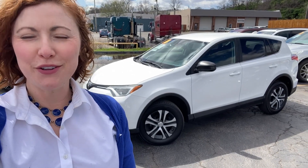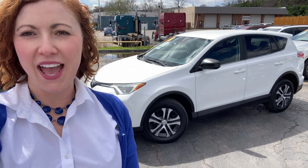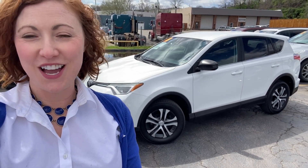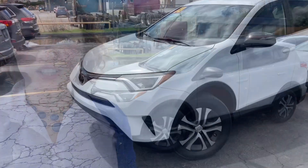Hi, I'm Meredith Reynolds with Reynolds Automotive in Merriam, Kansas. Behind me I have a 2018 Toyota RAV4 LE. It's gonna get about 30 miles per gallon on the highway and it looks great, so let's take a look.